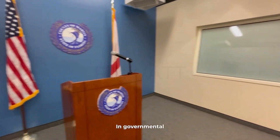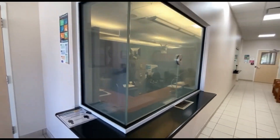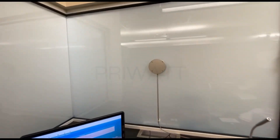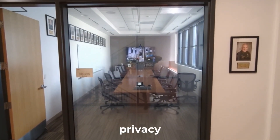In governmental and military settings, the compromise of classified information and resources carries significant national security implications. PriWatt glass maintains elevated standards of privacy and confidentiality.